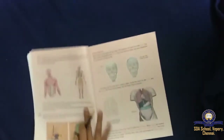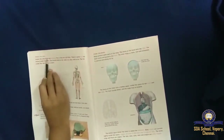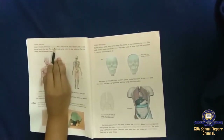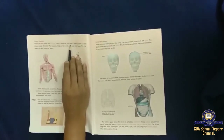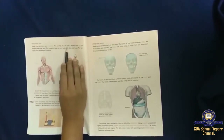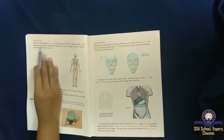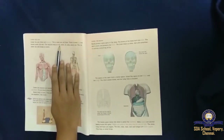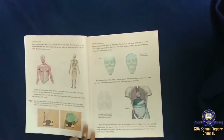What is under the skin? Under the skin there are muscles. This is what we call flesh. There is some fat stored under the skin. The muscles help us run, walk, sit and play and so on.